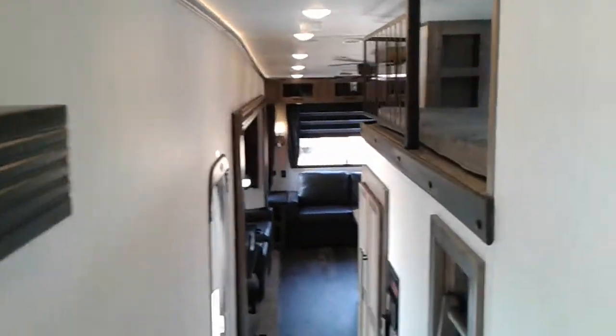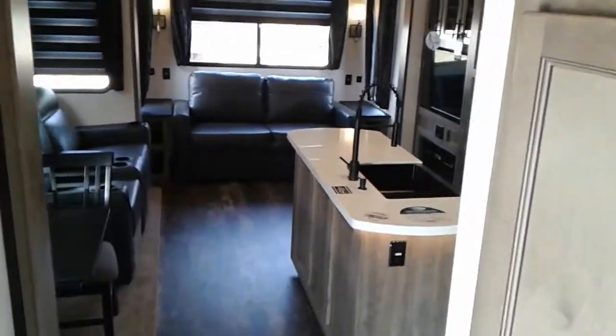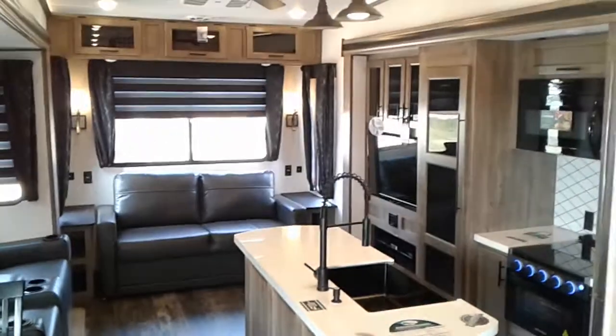LED lights throughout. This is Tim with Friendship RV.